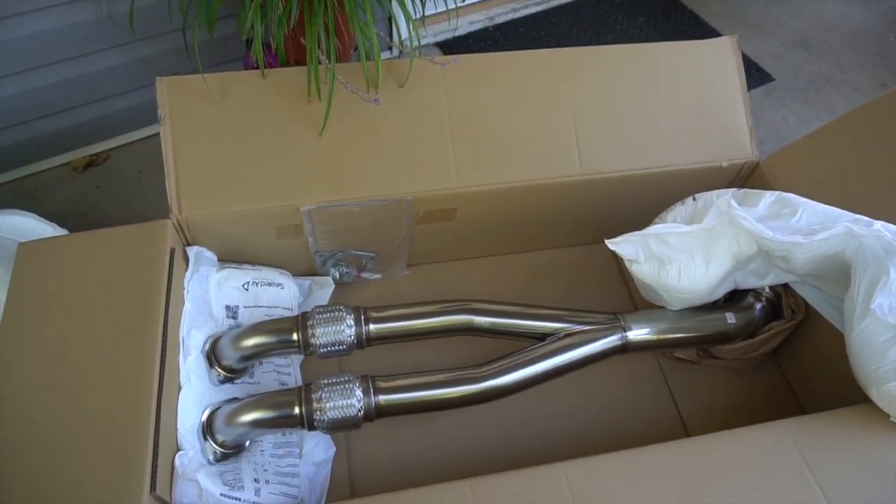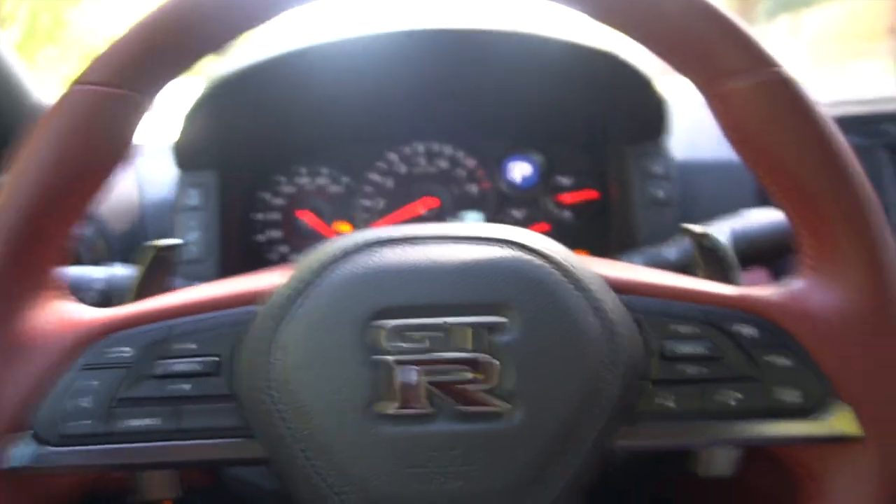We'll do a before and after sound comparison once it's installed. I'm just waiting on my buddy to get home so we can lift the car and install the mid pipe. This is the last time I'm gonna hear my car sound like a Nissan Altima — it's a joke. You can't even hear this thing. But it shouldn't be really that hard, so let's get this going.